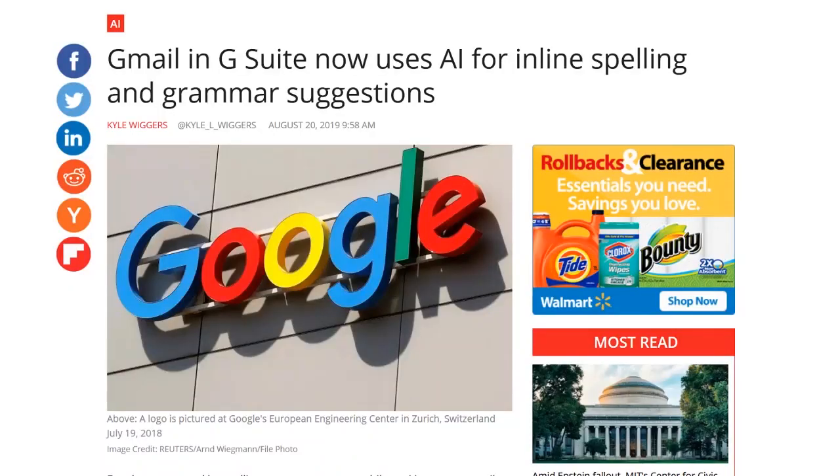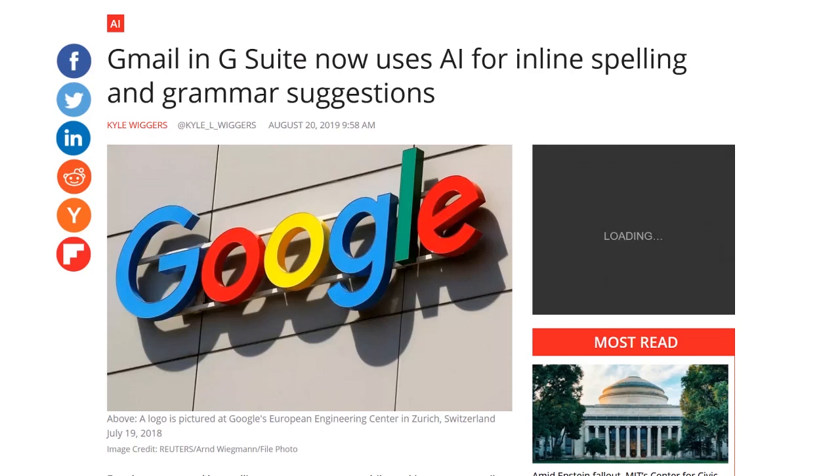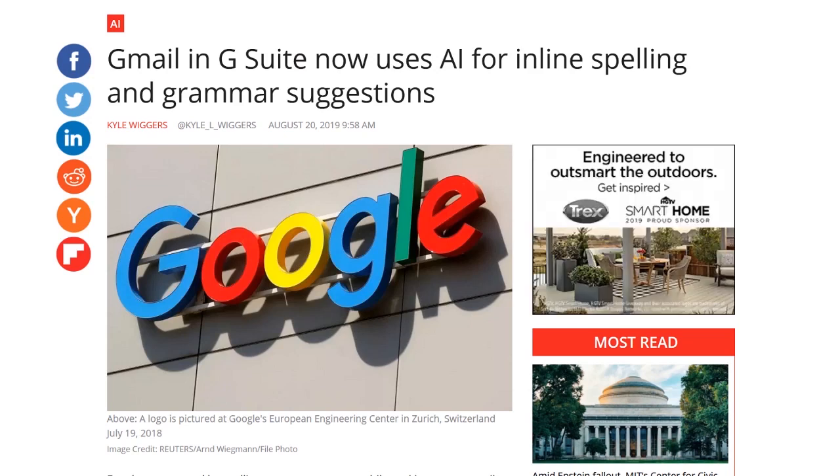Let's start with a few tech things you should know. Google started rolling out an update for G Suite that uses AI for making real-time spellcheck suggestions while detecting potential grammar issues, including as-you-type auto-correction for common spelling errors. The feature is available for rapid-release domains and is coming to scheduled release domains across all G Suite editions by September 12th.